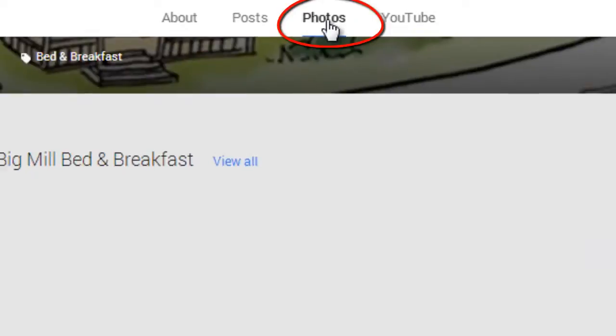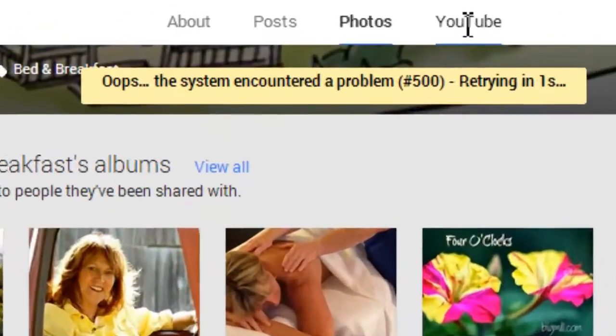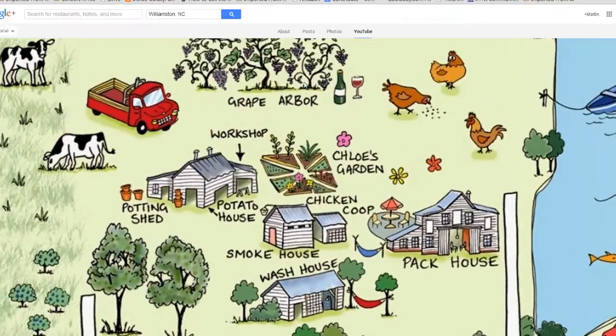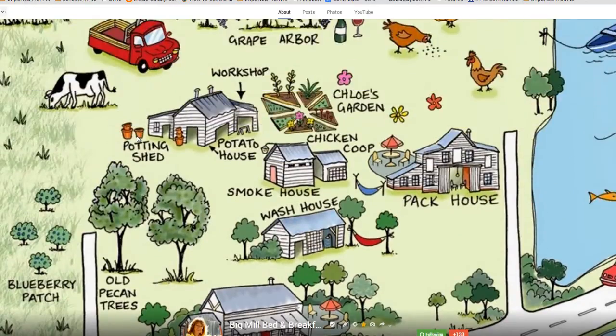We can also see photos and different pages, learning more about the place, and this includes photos from Chloe as well as customers that have come there. Then we can go over and see the YouTube channel properly set up so that we can learn all about the area as well as the bed and breakfast. And the cost of this is free.